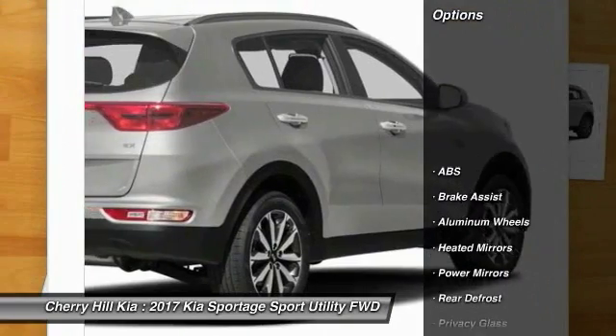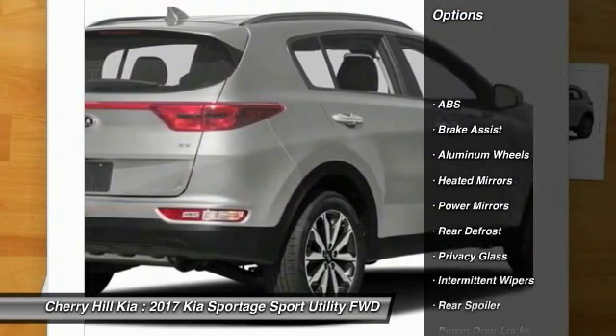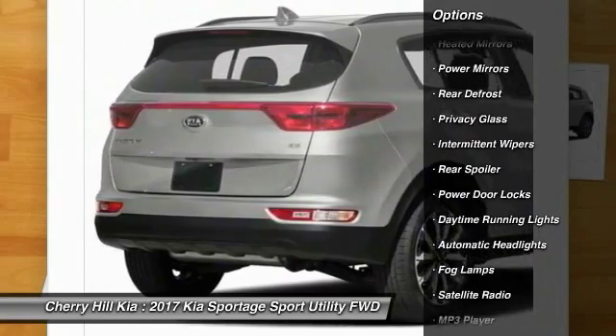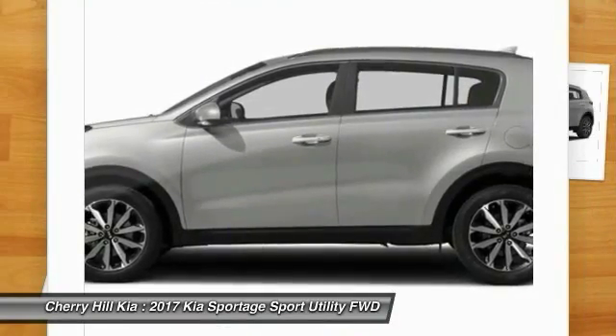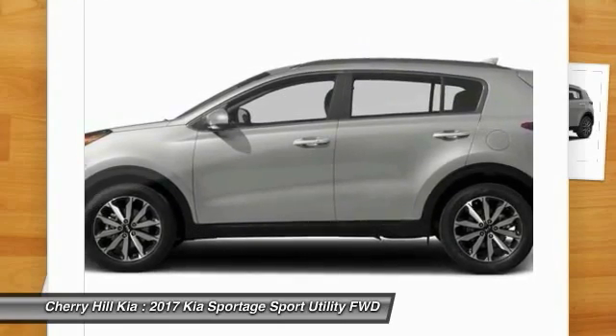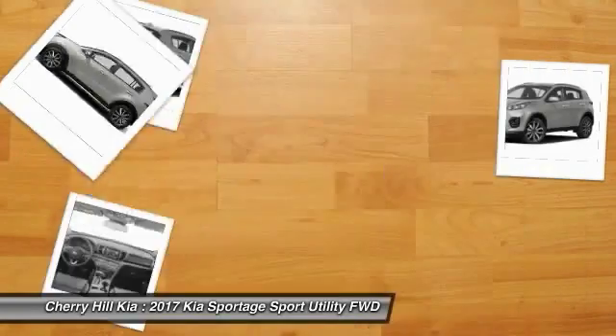Here are some of this vehicle's great options: stability control, traction control, keyless entry, steering wheel audio controls, backup camera, anti-lock braking system, leather-wrapped steering wheel, Bluetooth, keyless start, and cruise control.